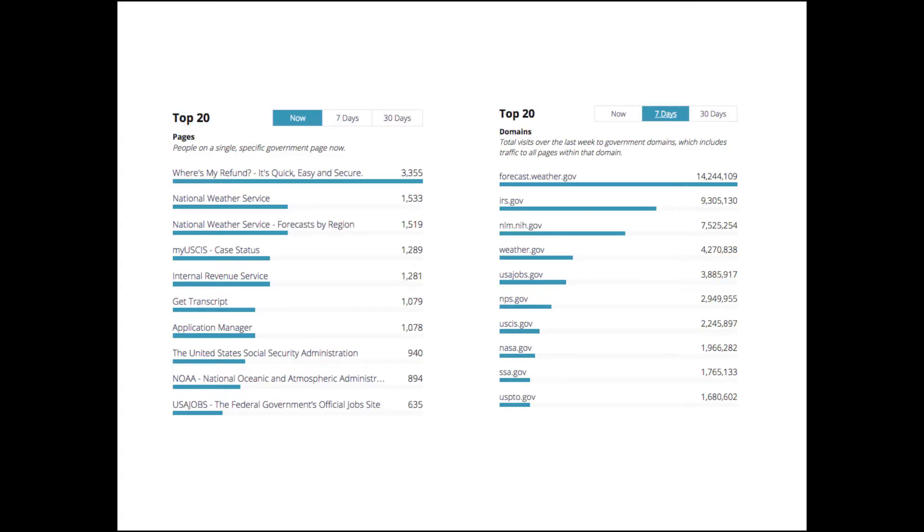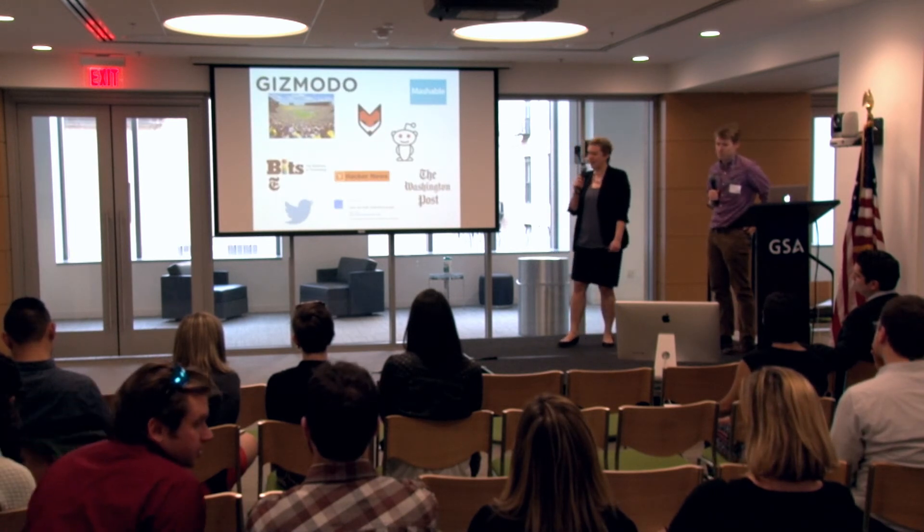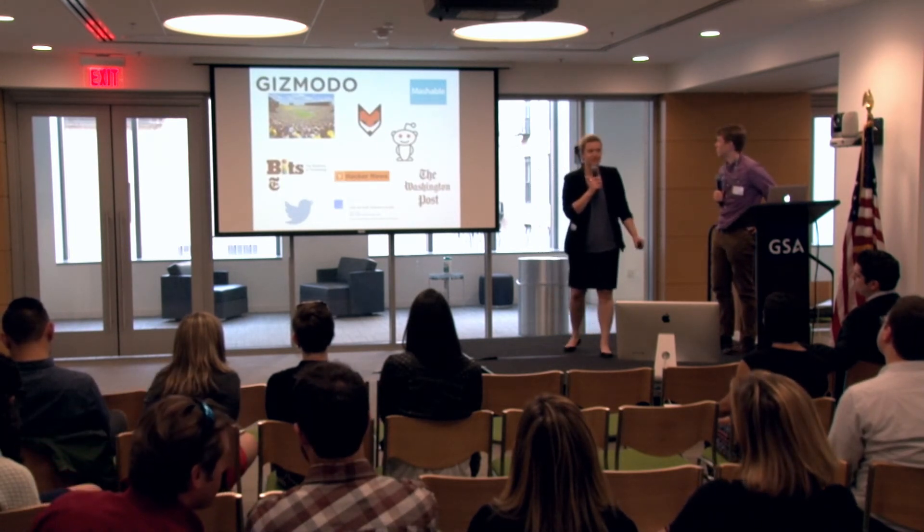The other cool thing is that the site really shows what's popular. As we saw before, the transactions and services are the things that people need and use, so we need to orient our federal government websites towards helping people find those services.